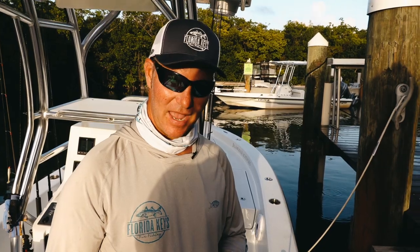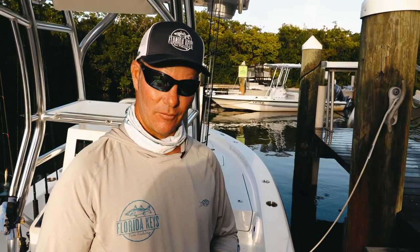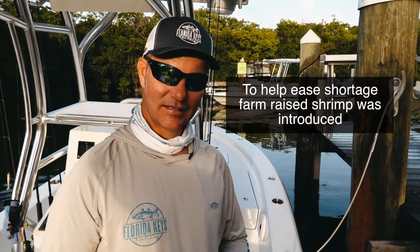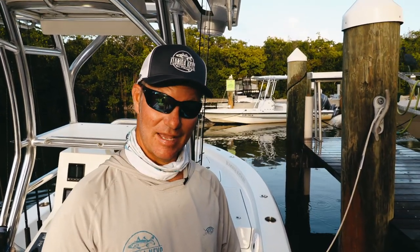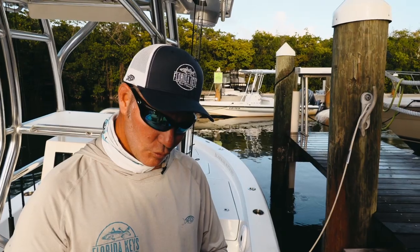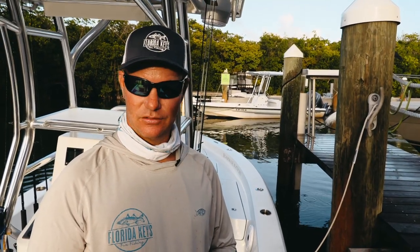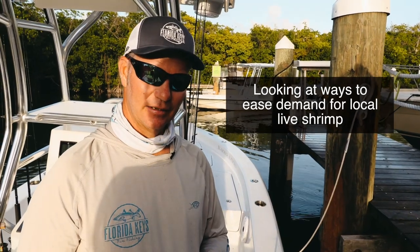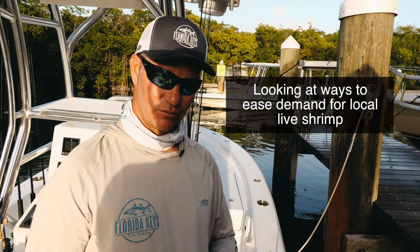So this year, real recently within the last couple of weeks, a new farming outfit up in Sebastian showed up with some farm-raised shrimp for us to try, and we've been using it for a couple of weeks now and it has worked absolutely fantastic. We are looking at ways to try to ease the demand on our local live shrimp because of the amount of harvesting that goes on.